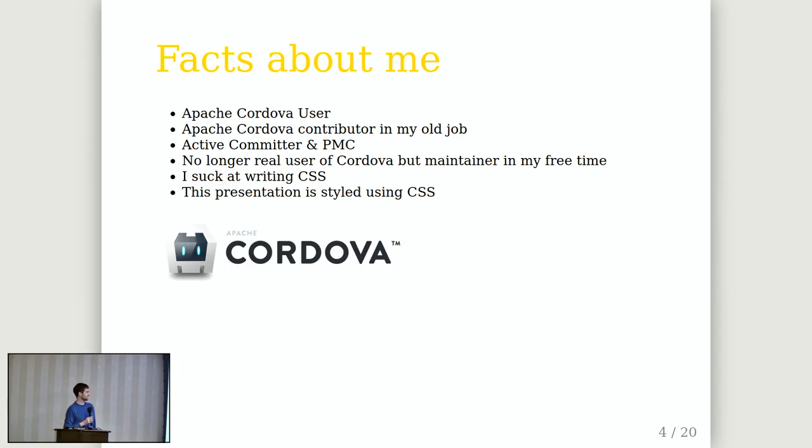A little fun fact — I don't really like front-end development in the sense of doing CSS, and I'm bad at CSS, but I still chose to do the presentation CSS. So don't be confused why it's not as pretty as some other presentations we saw today.